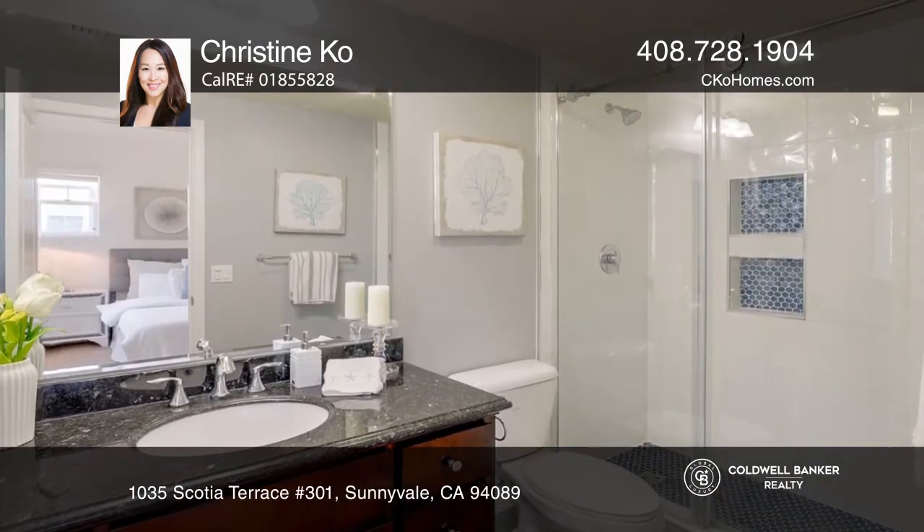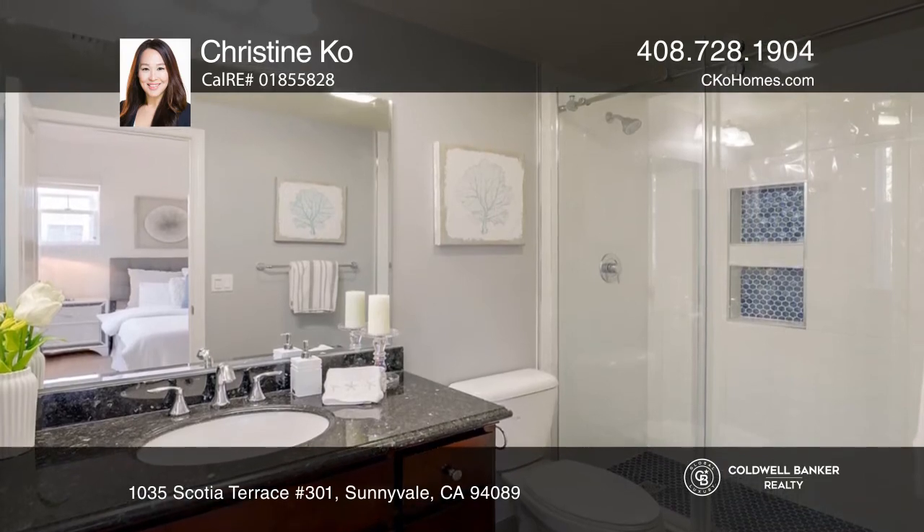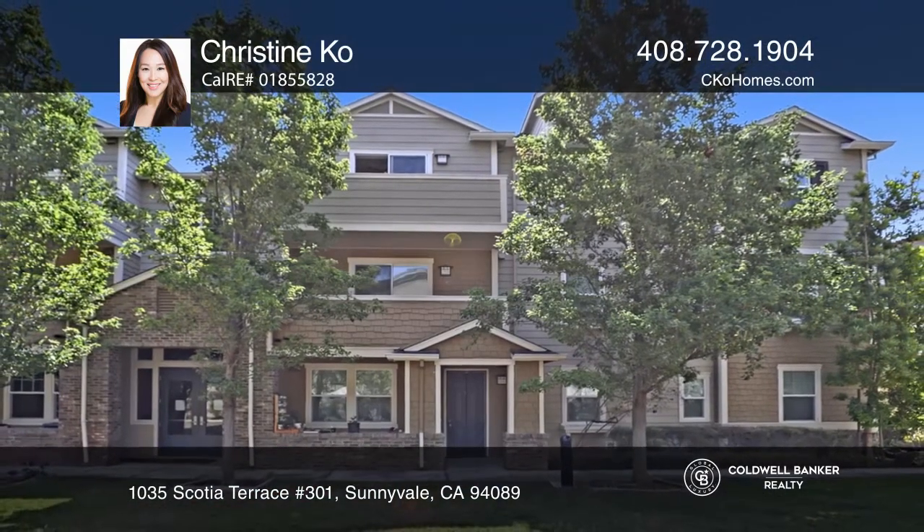A walk-in shower with modern fixtures and finishes. Invest in your future by calling Christine Ko today.